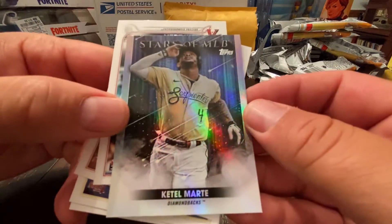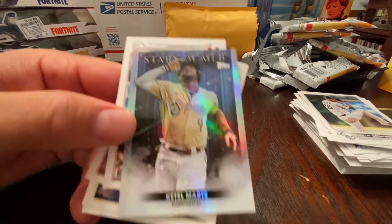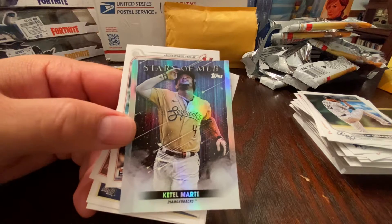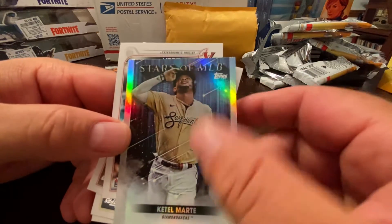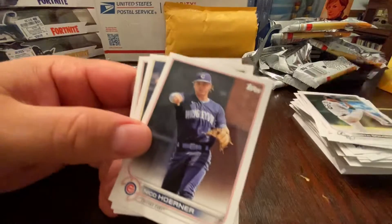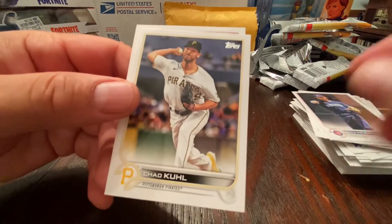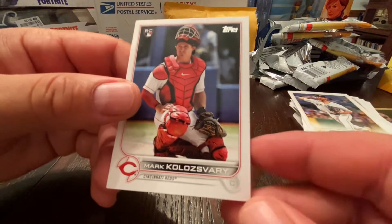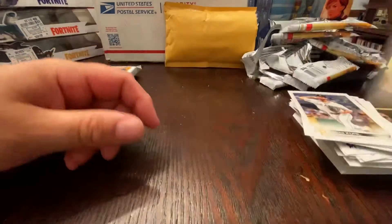I think that's like one in a couple hundred at least. Katel Martí, Seth Beer — not a bad rookie card, but I don't know how good he's really gonna be. Nico Hoerner, a jackpot? Colossari — I don't even know if I'm saying that right. Alright, let's look up that card.